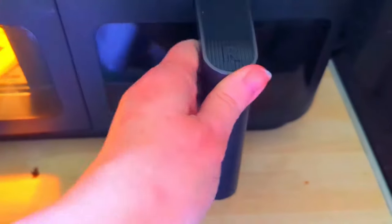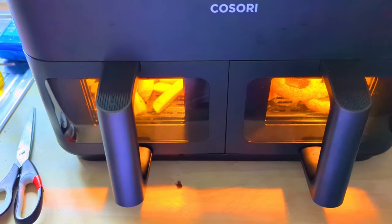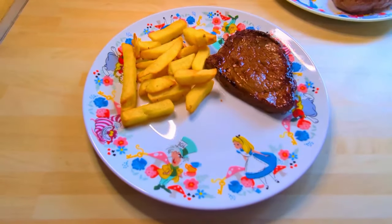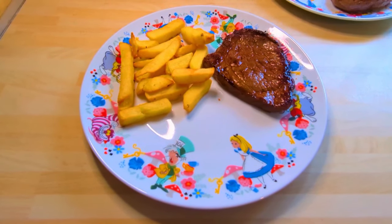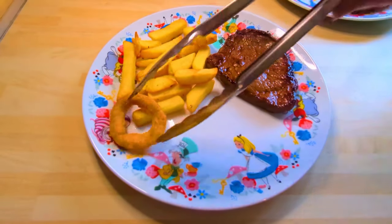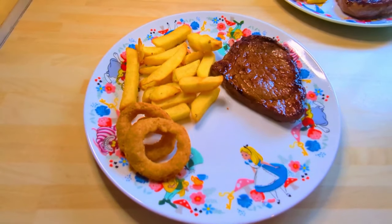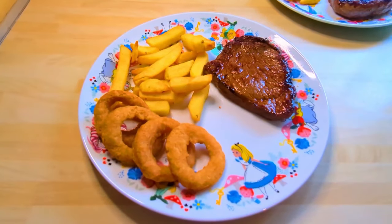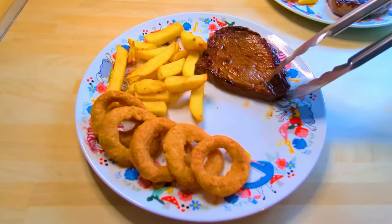We had some steaks from Tesco — their medallion steaks — and I made that with some air-fried oven chips and air-fried onion rings. It was very very good. I just pan-fried the steak; I like mine medium, Lee likes his mooing, let's just say that. We had that with some lovely onion rings, and I had some greens — Lee didn't. If you're wondering about that lovely air fryer there, I have a video coming up for that.